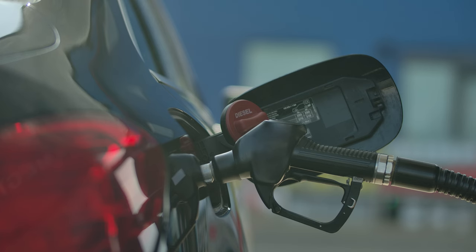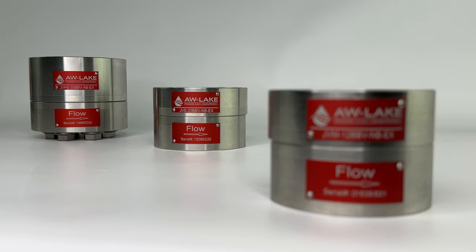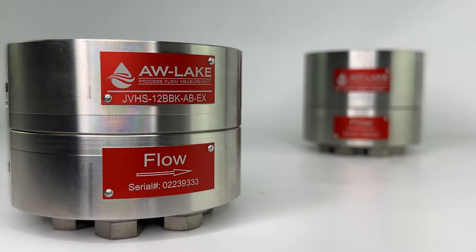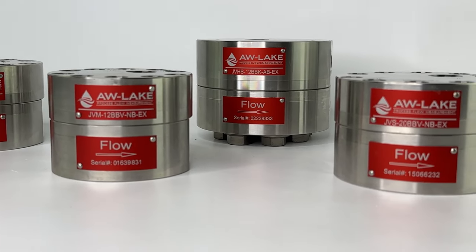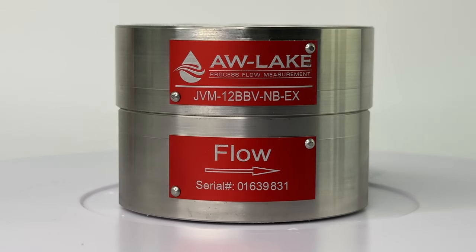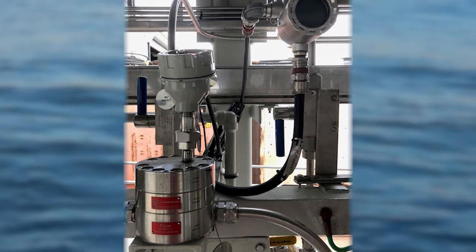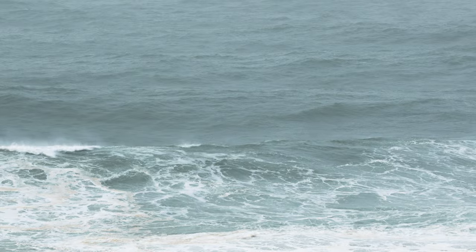This in turn can save consumers money at the pump. AW Lake was chosen to provide a variety of flow meters for their intricate monitoring system that needed to monitor flow rates of 80 different injection points, with flow ranges from 0.25 gallons per minute to more than 15 GPM, and pressures ranging from 500 to 15,000 PSI. These fluids also varied in viscosity and chemical compositions, and the monitoring system needed to be remote mounted for ease of access and able to withstand harsh offshore conditions.